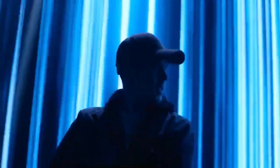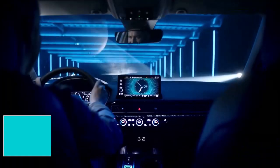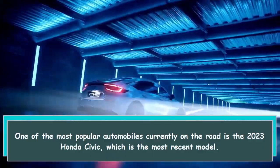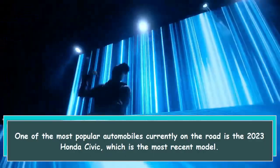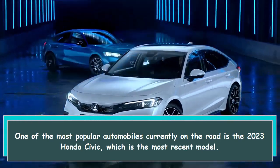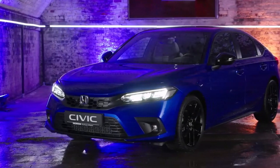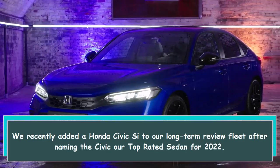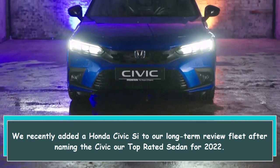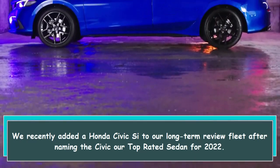Hi everybody. One of the most popular automobiles currently on the road is the 2023 Honda Civic, which is the most recent model. We recently added a Honda Civic SI to our long-term review fleet after naming the Civic our top-rated sedan for 2022.